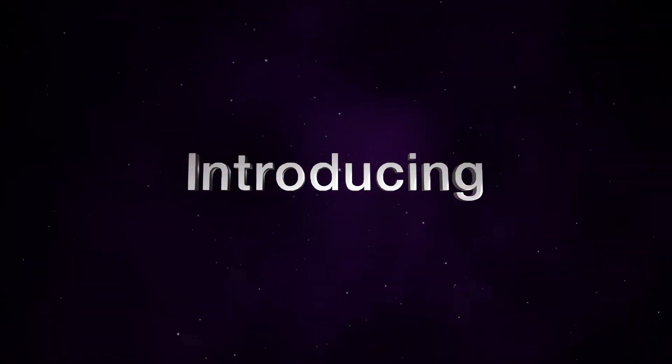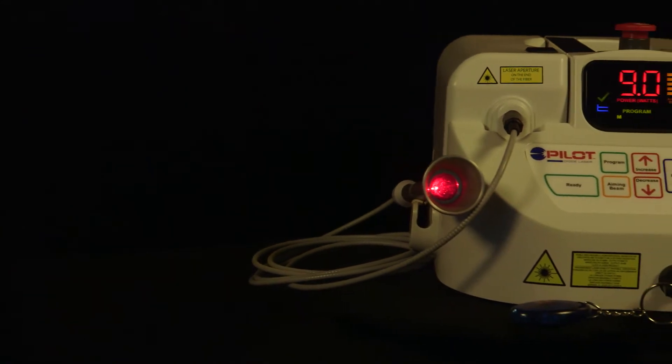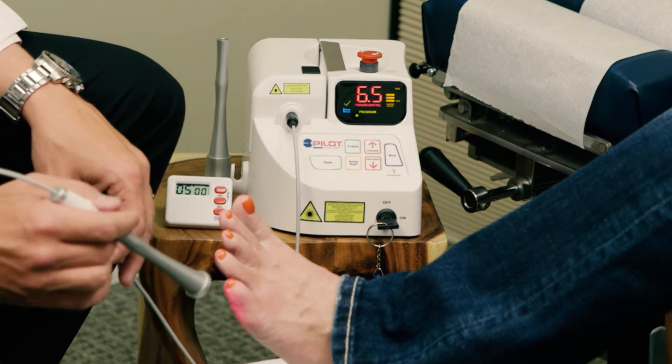Introducing the Pilot Diode Laser, the most affordable high-powered class 4 medical laser in the industry. Designed and engineered for therapeutic treatment, the FDA-cleared Pilot Diode Laser has been used to treat patients recovering from surgery, to help reduce debilitating pain, and to help patients heal faster from injuries.